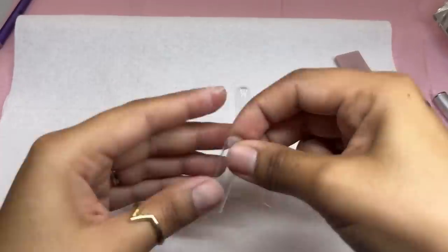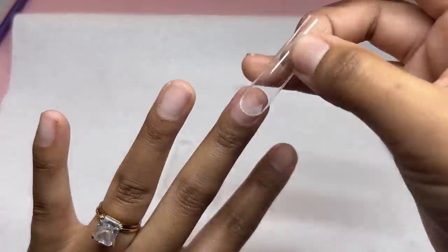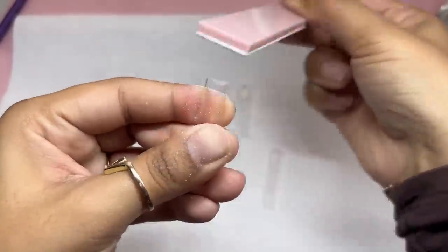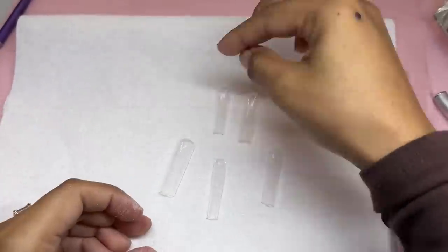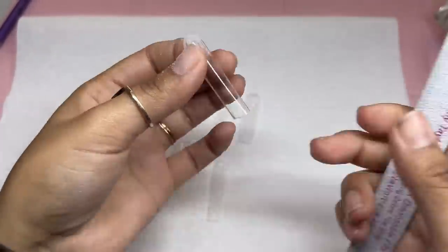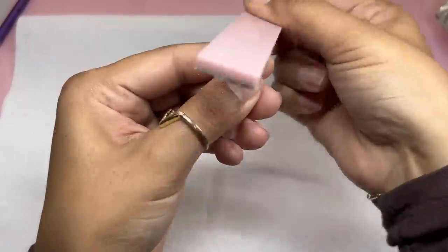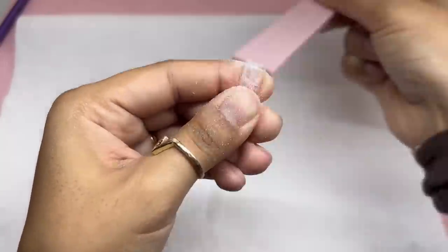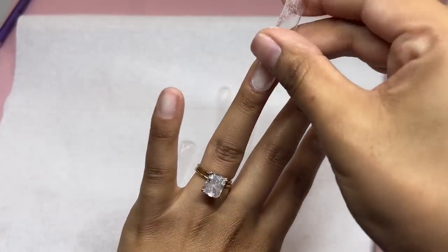I went in and sized all of the tips to my nails, making sure that they fit good. I'm placing them in order so that I know which one to grab, and then I'm squaring off the tip as well. My ring finger curves in a little bit, so I made sure I filed the side where it needed to be filed, making sure it fits nice and straight on my natural nail.